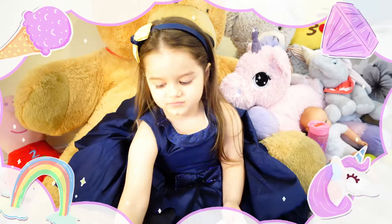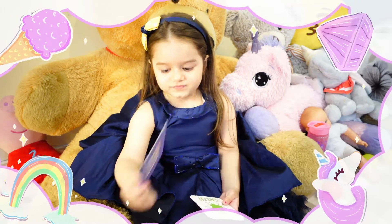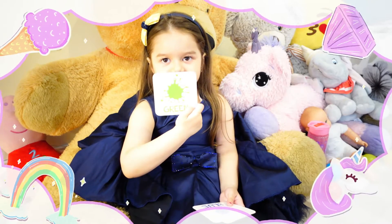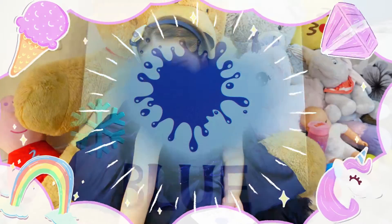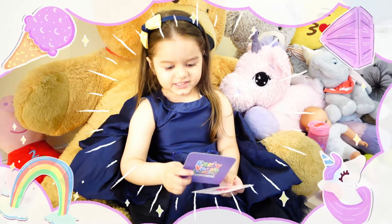This is green. This is yellow. This is green. This is blue.